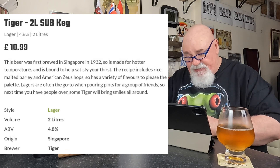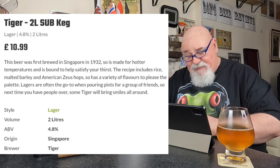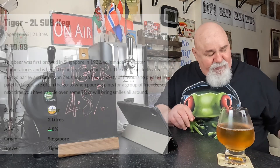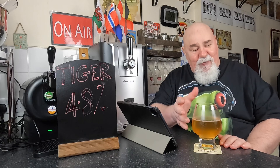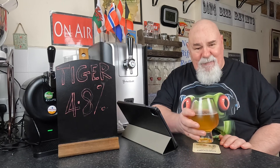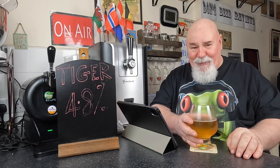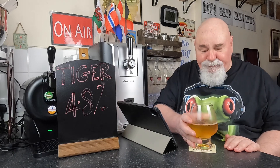It has a variety of flavors to please the palate. Lagers are often the go-to when pouring pints with a group of friends. Next time you have people over, some Tiger will bring smiles — or if you've got guests who want to get rid of you, this is the stuff you would serve. Joking aside, it's perfectly acceptable — it is what it is. It's not supposed to be a fancy craft beer lager; it's an everyday, drinkable, sessionable lager and it fulfills its task to refresh you admirably. Thanks for watching, I'll see you next time. Ta-ta for now, cheers my dears. It's not bad.